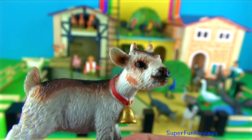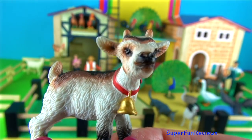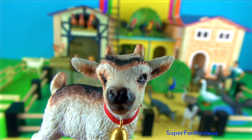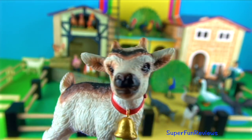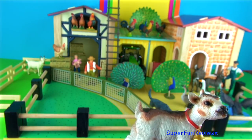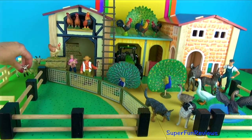A baby goat is called a kid. Female goats give birth to one or two offspring in the spring. Within minutes of being born the kids are up and walking around. At three to four months the kids are weaned. They are strong bodied mammals with horns and cloven hooves, which means a hoof divided into two. There are two types of goats: domestic goats which are raised and bred as farm animals, and mountain goats.